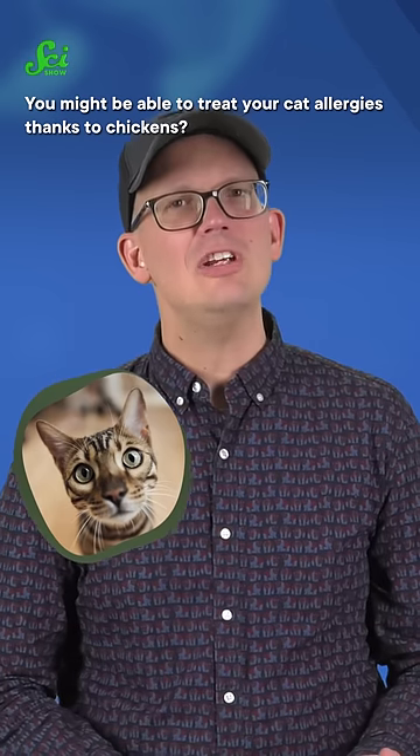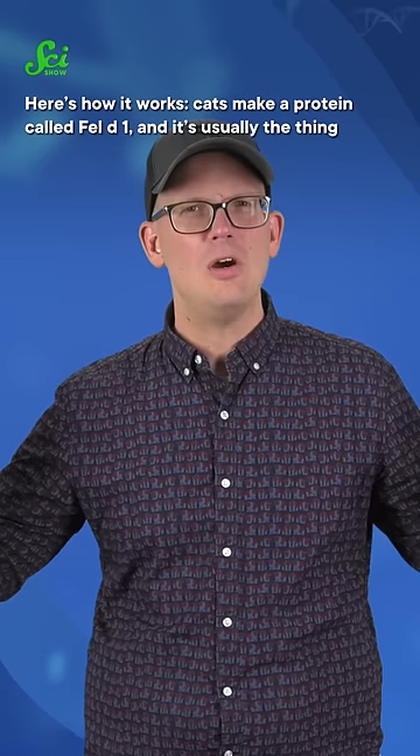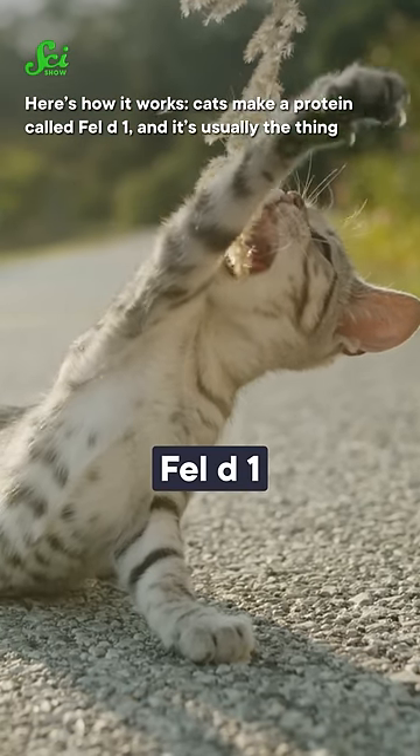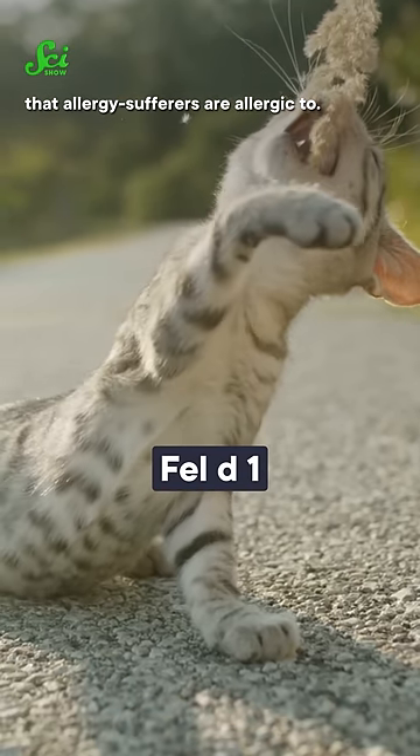You might be able to treat your cat allergies thanks to chickens? Here's how it works. Cats make a protein called Fel-D1, and it's usually the thing that allergy sufferers are allergic to.